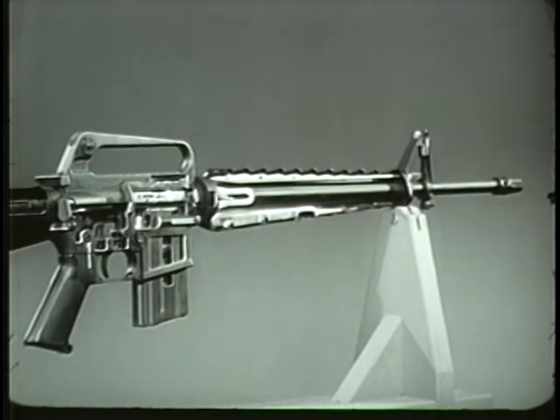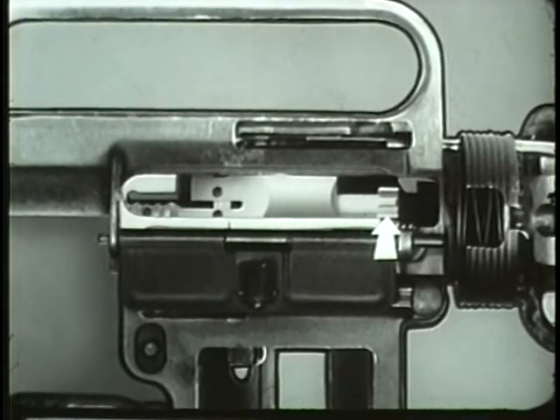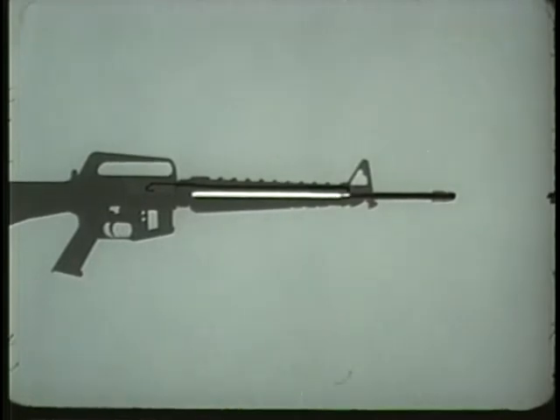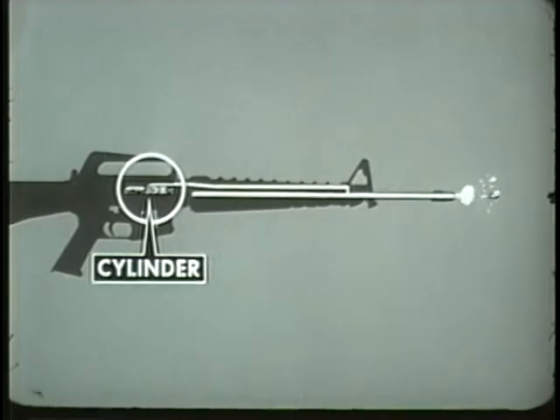The next three operations in the cycle occur in rapid sequence as an immediate consequence of firing. First of these is unlocking. Before firing, the bolt has been locked into the barrel extension by alignment of the lugs on the bolt and barrel extension. When the round is fired, gas from the burning powder forces the projectile through the barrel. A small portion of gas enters the gas port in the upper part of the barrel under the front sight. The gas port directs gas into the gas tube which carries it into the cylinder between the bolt carrier and the bolt, and drives the bolt carrier rearward.